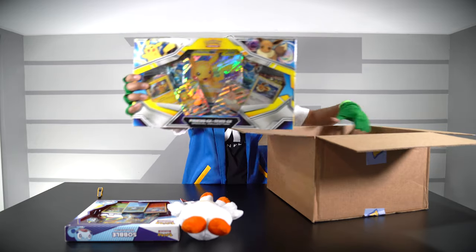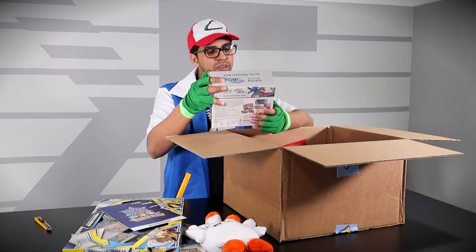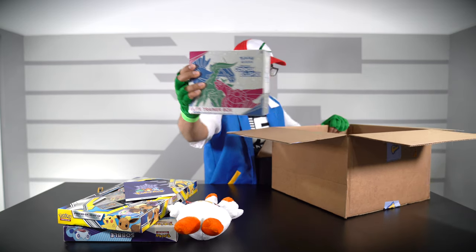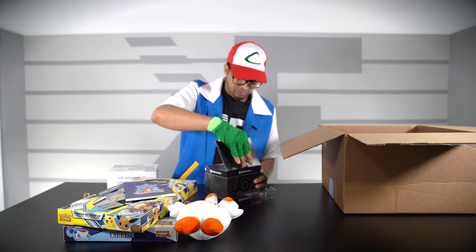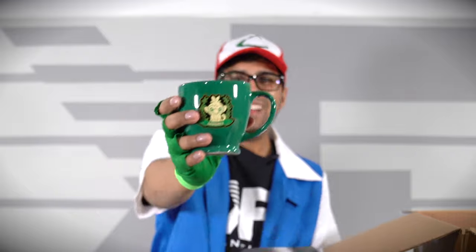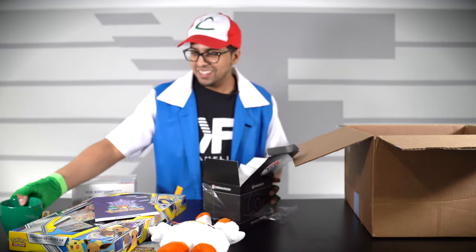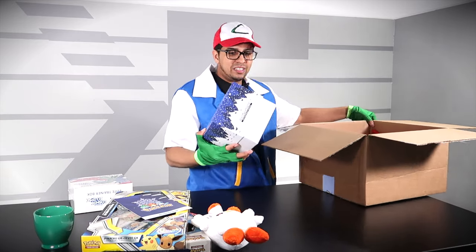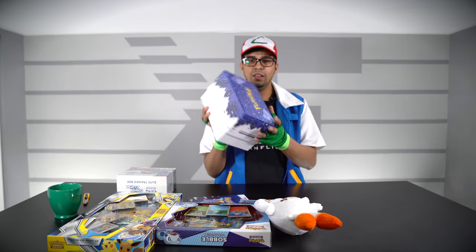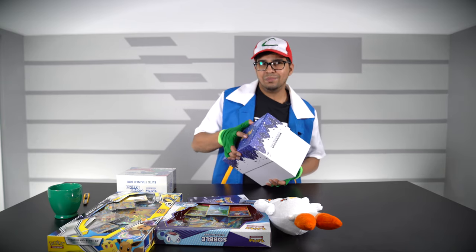And then we have some more stuff going on in here — we have ourselves an Elite Trainer Box, and then this stuff here looks pretty exclusive. Let's go ahead and look at this one next. Oh cool, that's a little mug! So this one here is Grookey. Wow, that's actually a really nice high quality mug — thank you, this is really cool!